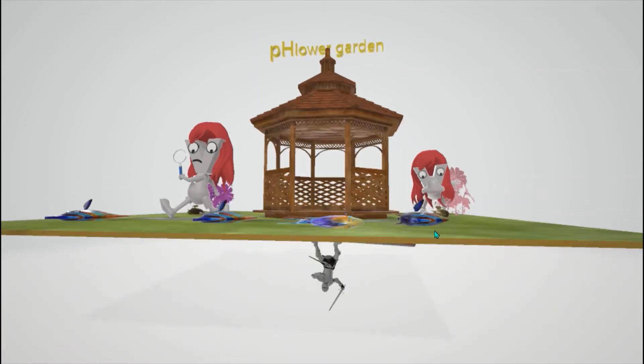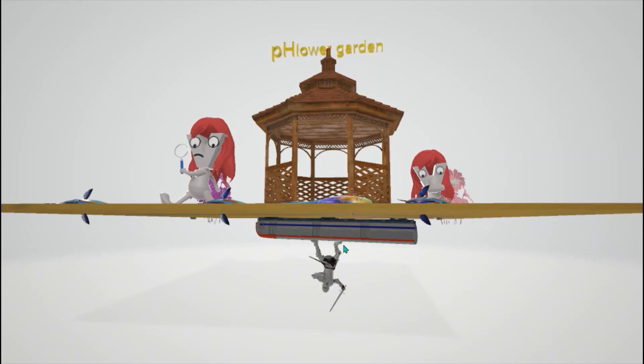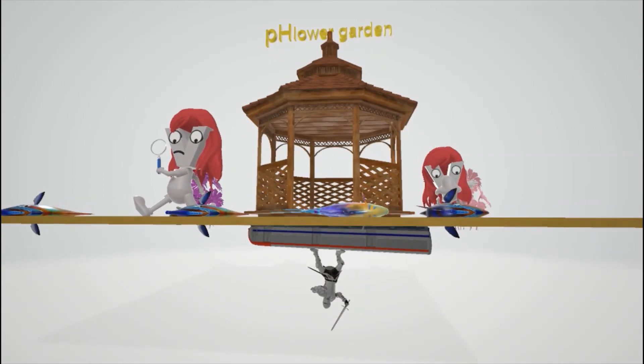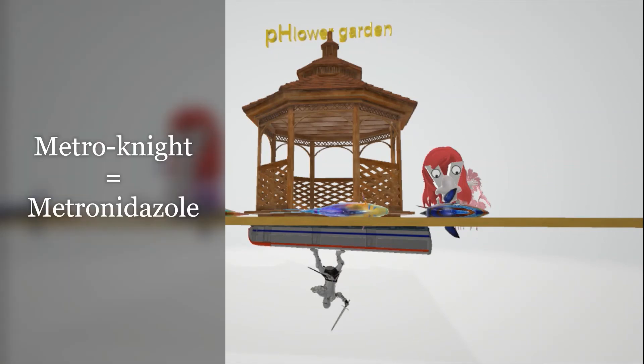Now, we take a look over here. We see a knight that came out of this metro subway. This knight came out of the metro because he smelled a really smelly fish. This knight coming out of the metro is to help us remember metronidazole, which is the treatment for Gardnerella vaginalis.